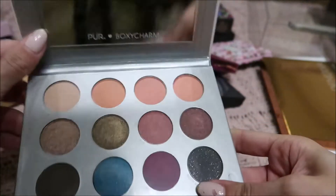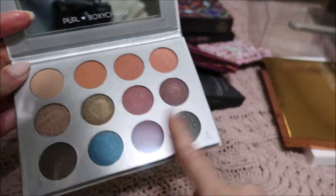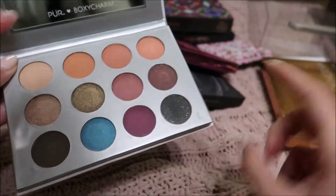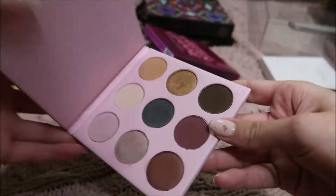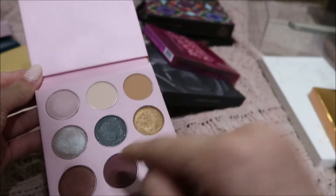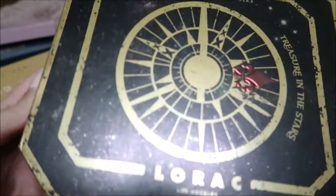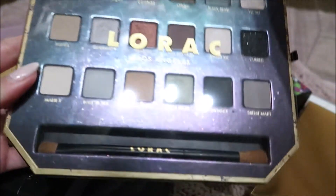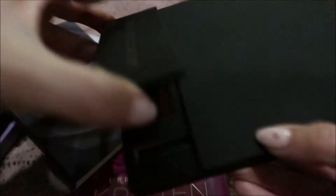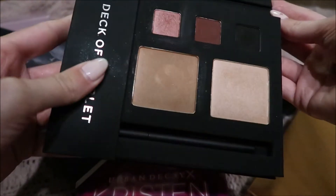Then I have this BoxyCharm palette which is really pretty. It still has its film on it but I have used it and I really like the colors. And then I have this Winky Lux BoxyCharm Palette — it's the Kitten Palette. I love that color. The next palette is the Pies of the Caribbean by Lorac, and it has all these gorgeous colors. And then I have my Deck of Scarlet Palette which has lips on one side, eyeshadows on the other side, and then a contour and highlight.